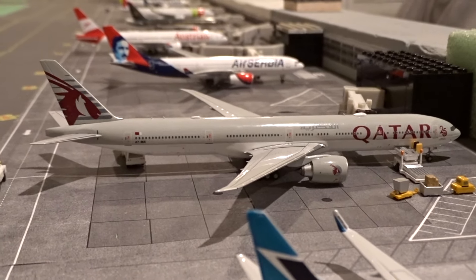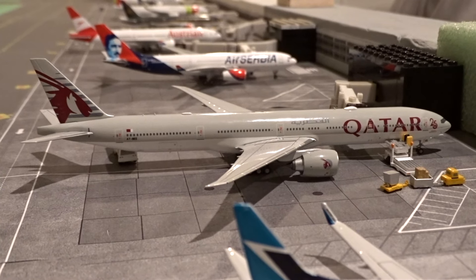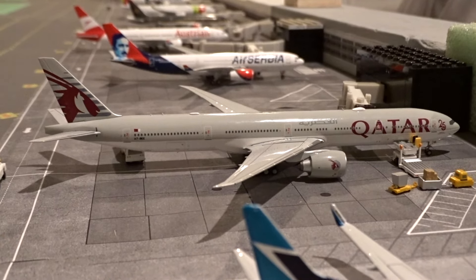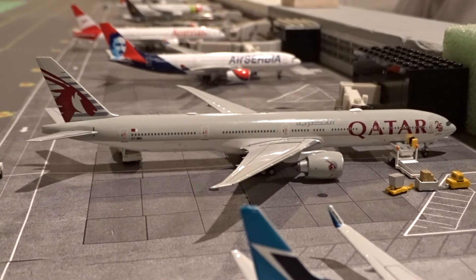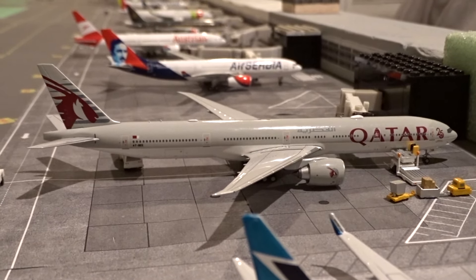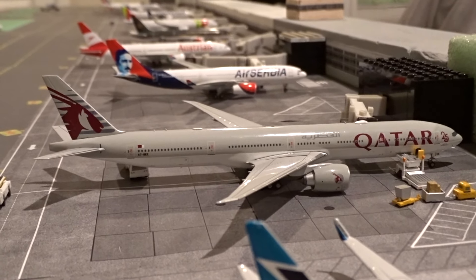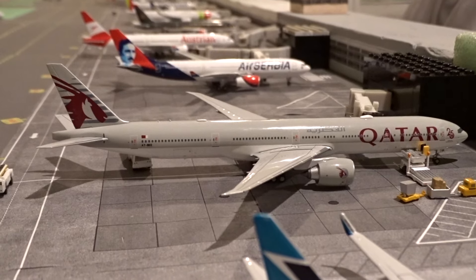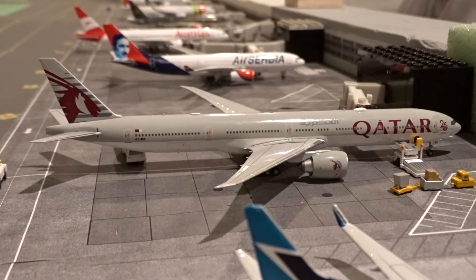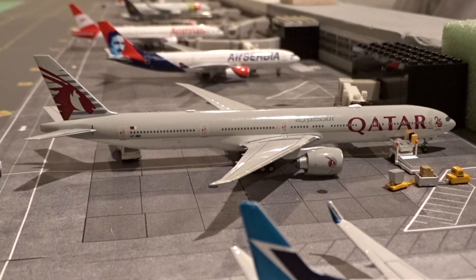At gate M30 we have the fourth and final new model of the update: a Qatar Airways Boeing 777-300ER with the '25 Years of Excellence' special livery, getting serviced ahead of its departure to Doha as flight 726. I picked this up from the NG Models exchange about a month or two ago — it took about two months to arrive from China via a retailer. I've seen this specific aircraft at Chicago at least twice, so it was an obvious pickup.